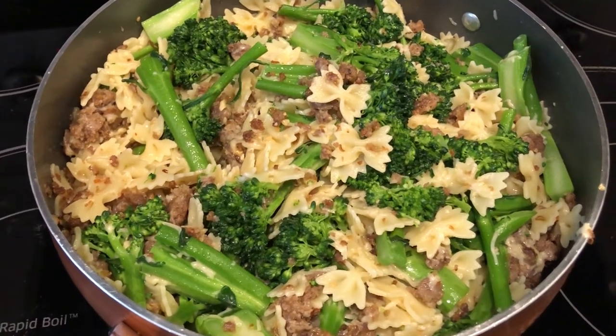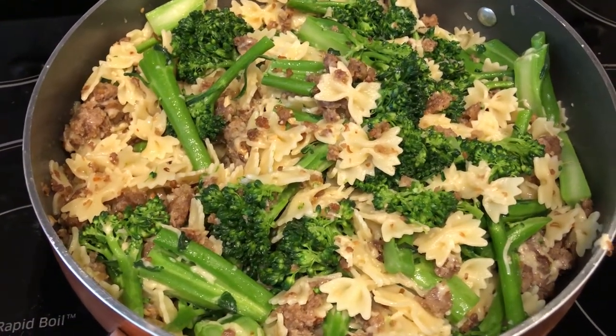So anyway, this is what we're having for dinner tonight and we will see you guys next time.